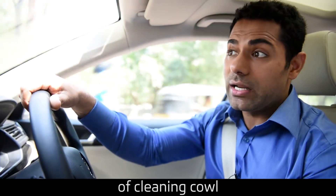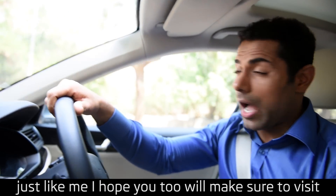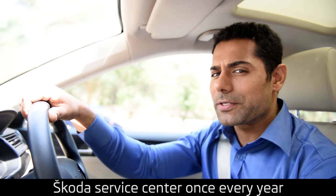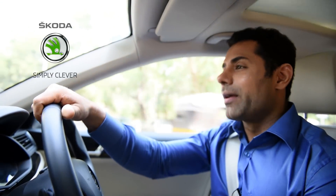Now that you have understood the importance of cleaning the cowl, just like me, I hope you too will make sure to visit a Škoda service center once every year. Škoda. Simply clever.